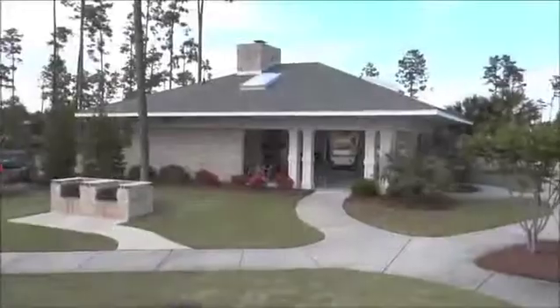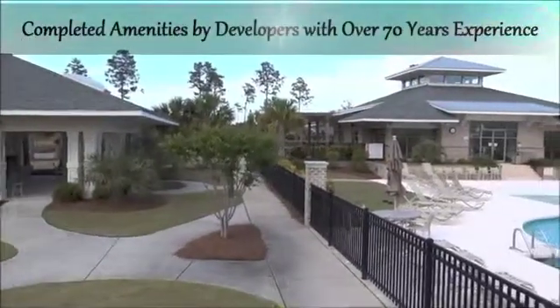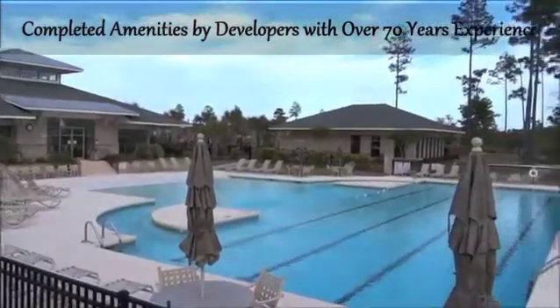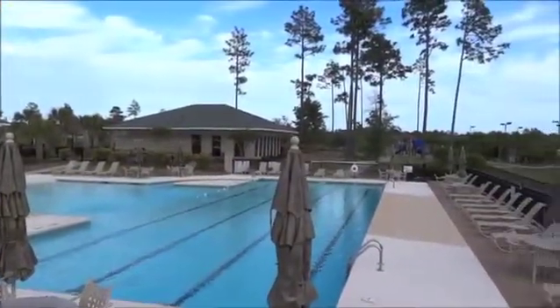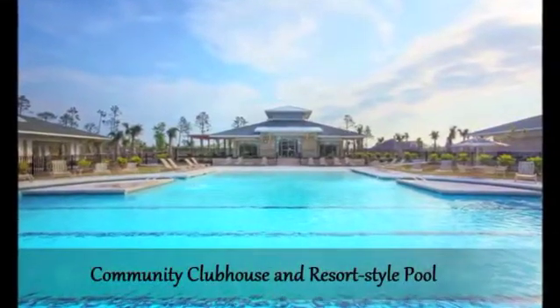Palmetto Creek offers so much to do right in your own backyard, with completed amenities by developers with over 70 years combined experience. Gather at the community amenities center with clubhouse and resort-style pool.